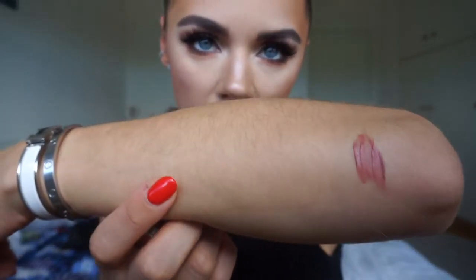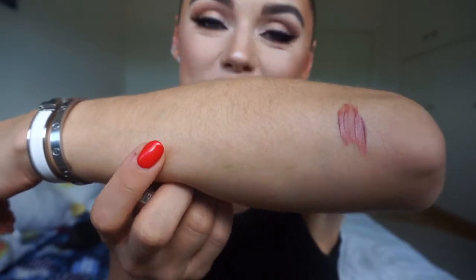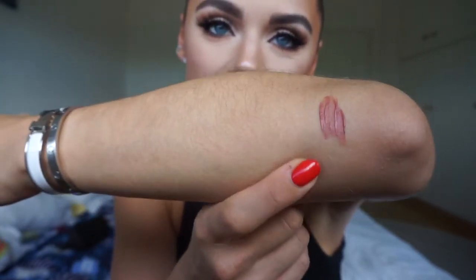Here it is on my hairy arm. I'm sorry about that, but whatever. So, Cool Brown by Bourjois.